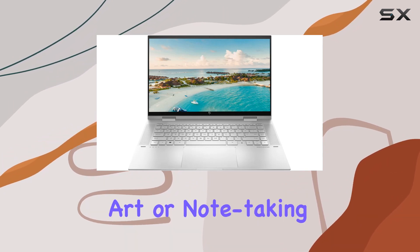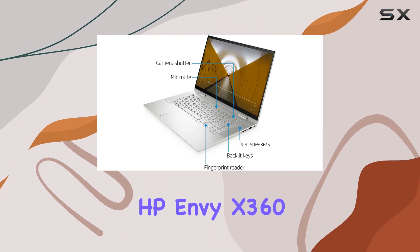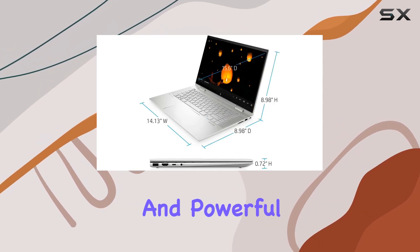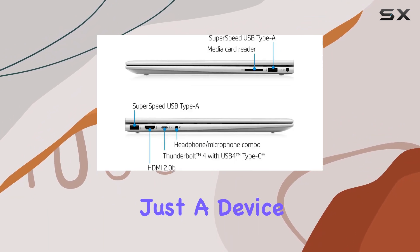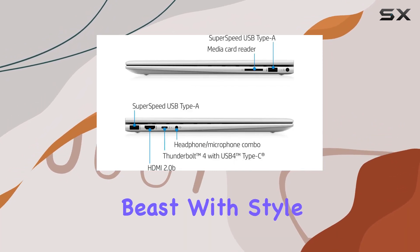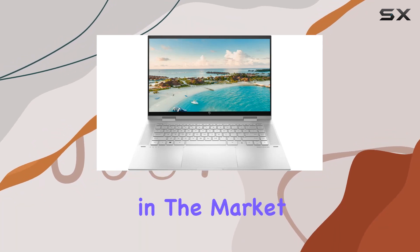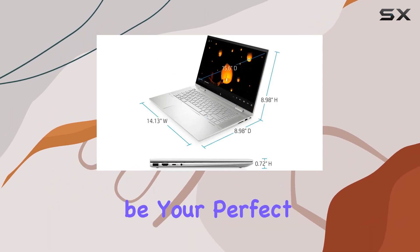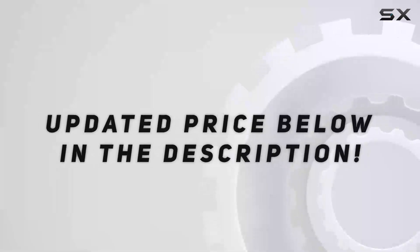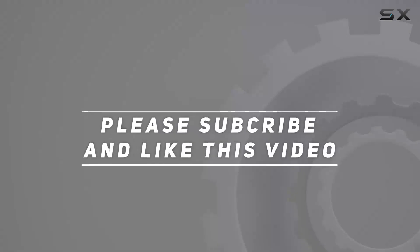For creative minds, the HP Stylus Pen is included, making it a versatile tool for digital art or note-taking. Whether you're a professional or a creative enthusiast, the HP Envy x360 promises a seamless and powerful computing experience. This laptop is not just a device — it's a productivity beast with style. Check out the video description for the updated price, and thanks for watching.